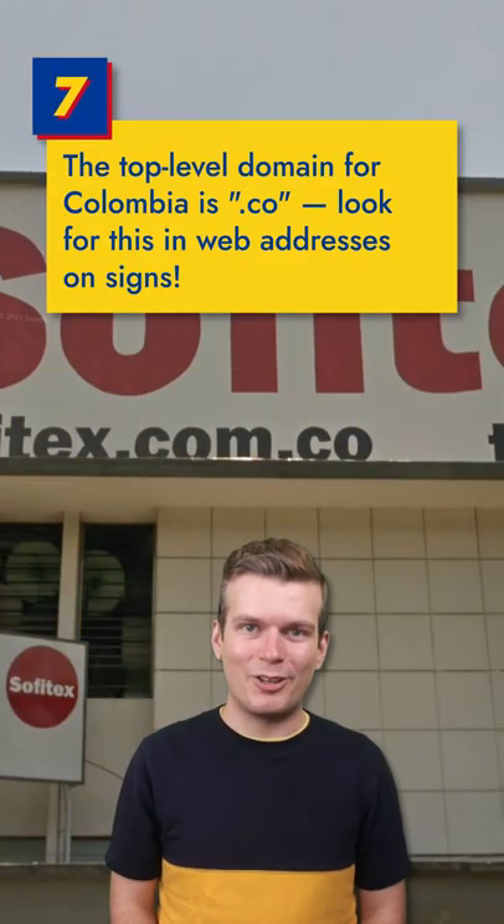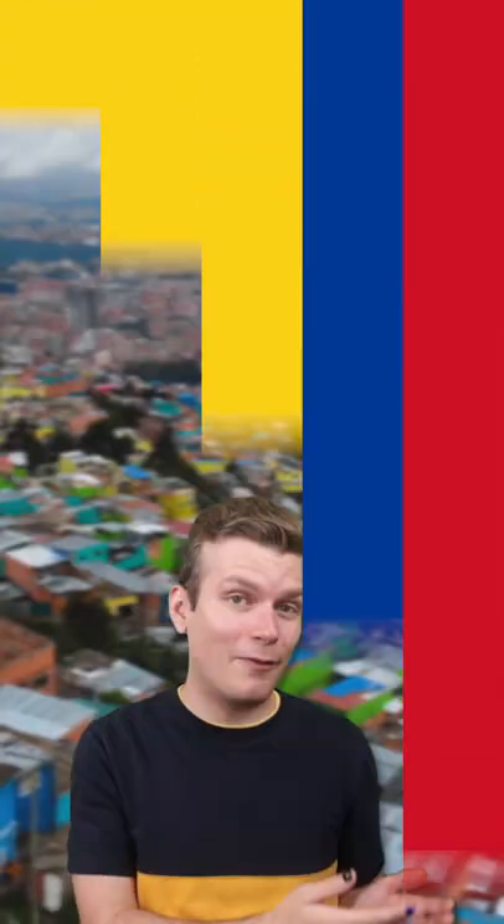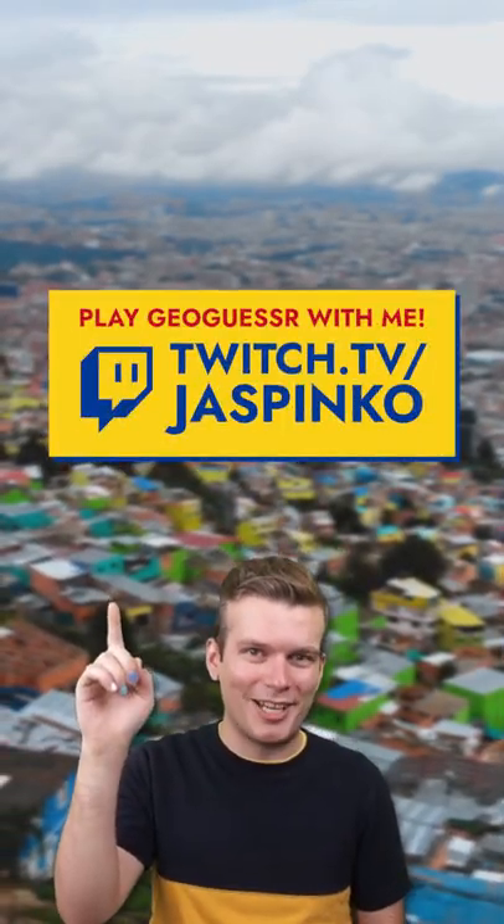And finally, the top level domain for Colombia is .co. Look for this in web addresses on signs. Follow for more GeoGuessr tips, and if you want to play against me, I host GeoGuessr streams every weekend on Twitch. Bye!